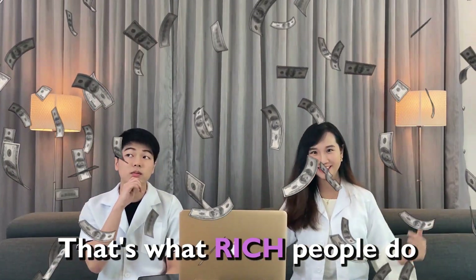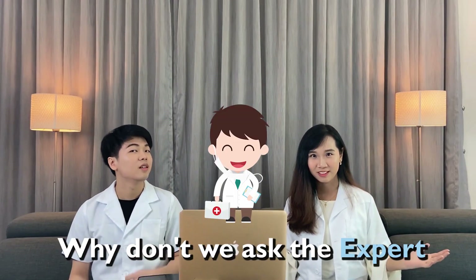What do you think about laser? Is it good? Is it bad? Why don't we just ask the expert? Let's do it!